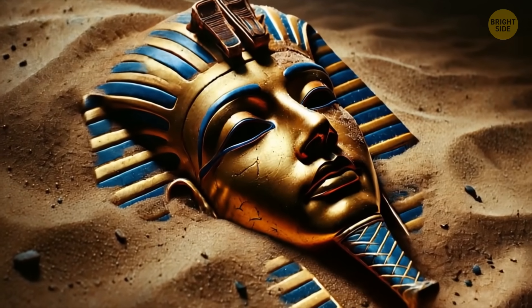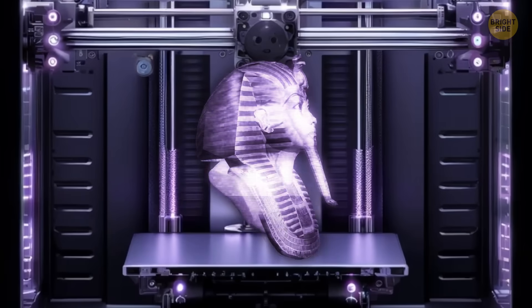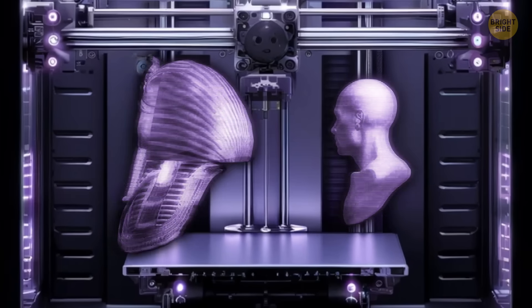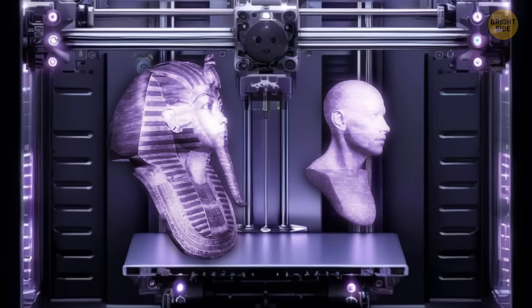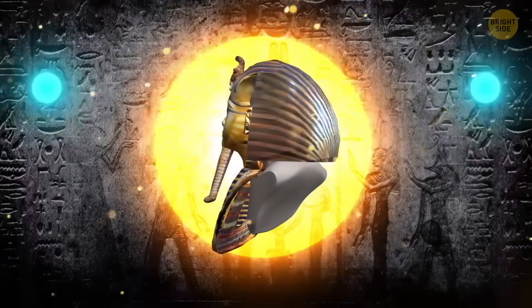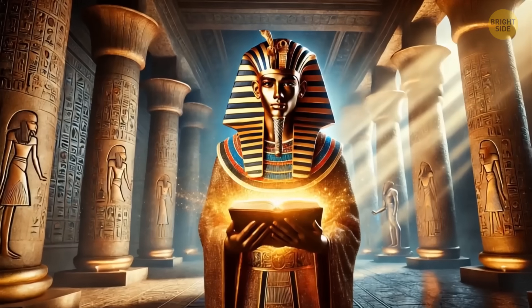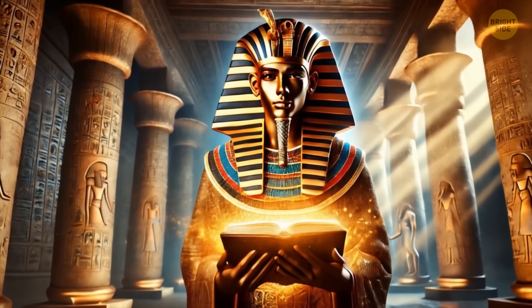Among the treasures was the most stunning piece: his golden mask. This mask is said to be an exact image of the king's face — or at least it was supposed to be. The purpose of this accurate representation of his face was to make sure that his soul would recognize him in the afterlife and return to his mummified body, allowing him to continue living in the afterlife.